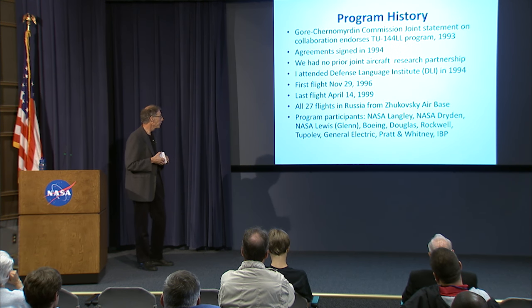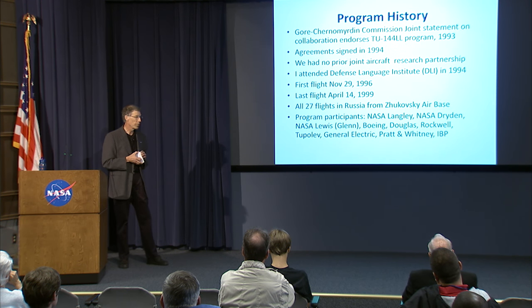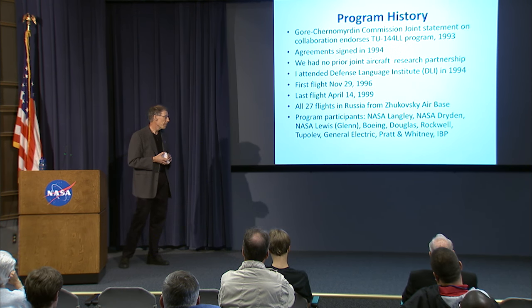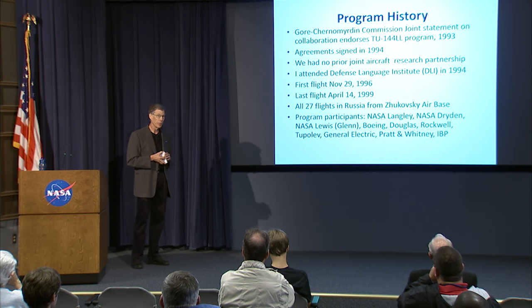The flights ran from 1996 — 20 years ago this month — to April of 1999. Twenty-seven flights in all, 14 of which were supersonic. They were all flown out of Zhukovsky Air Base. This was a NASA program which was never flown in this country, much less this continent. They were all flown out of Zhukovsky.